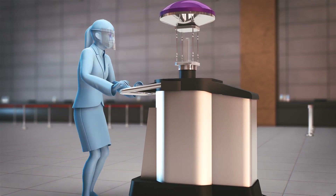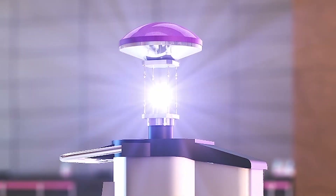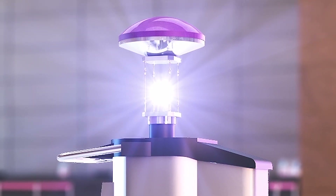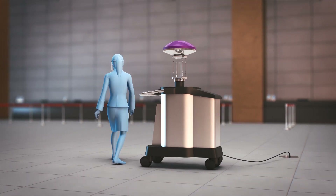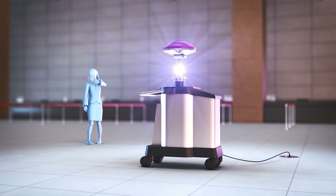The high-tech plug-in pushcart uses powerful bursts of ultraviolet light to kill viruses on surfaces within a 2.1-meter radius in every direction. Most UV devices use low-intensity mercury bulbs, which means they may take longer to kill organic materials such as viruses.